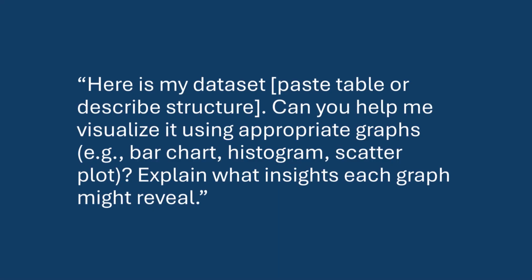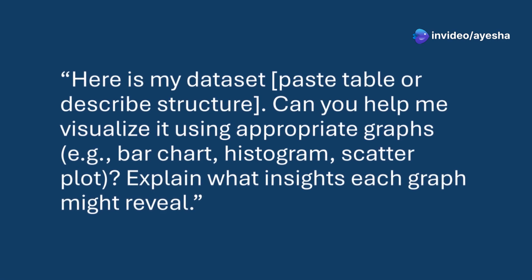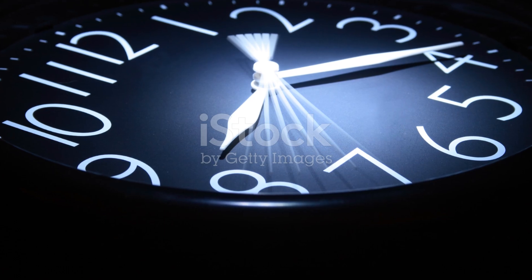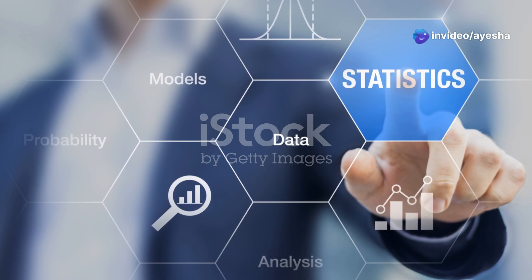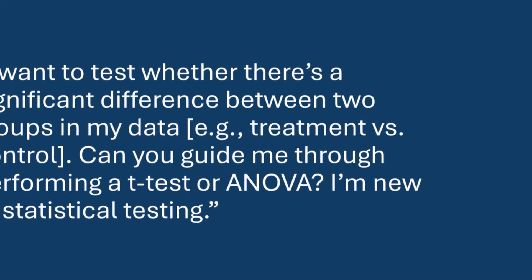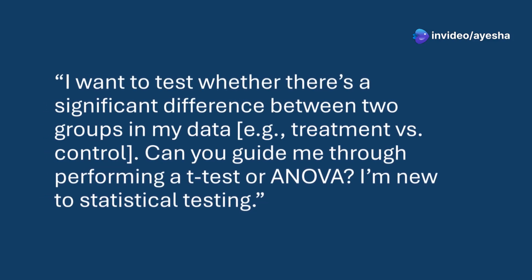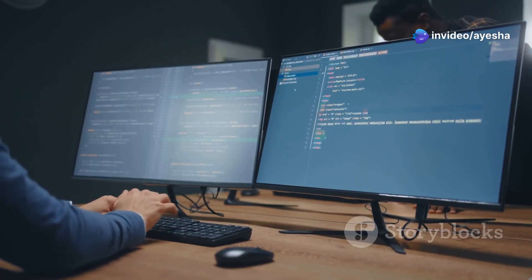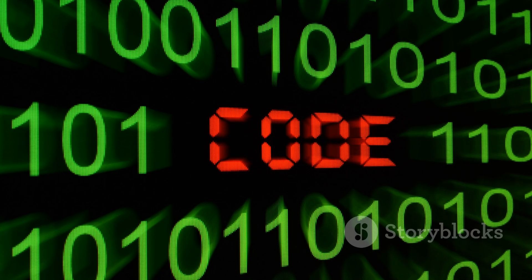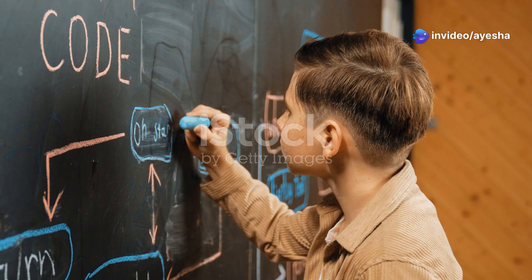For visualization, use: 'Here is my data set [paste table or describe structure]. Can you help me visualize it using appropriate graphs, for example bar chart, histogram, scatter plot? Explain what insights each graph might reveal.' To advance to inferential statistics: 'I want to test whether there's a significant difference between two groups in my data, for example treatment versus control. Can you guide me through performing a t-test or ANOVA? I'm new to statistical testing.' For Python scripting — for example analyzing gene expression data — simply ask ChatGPT to generate tailored code instead of spending hours on Stack Overflow.